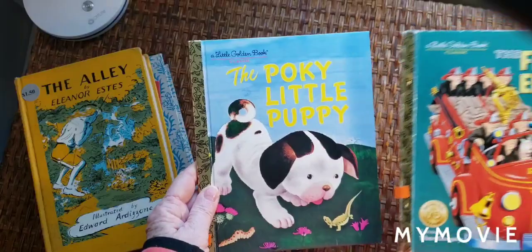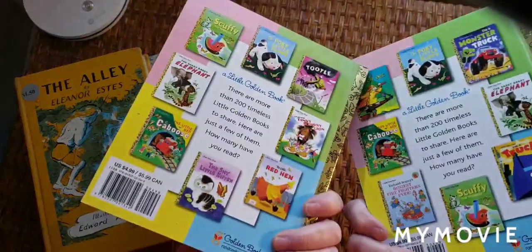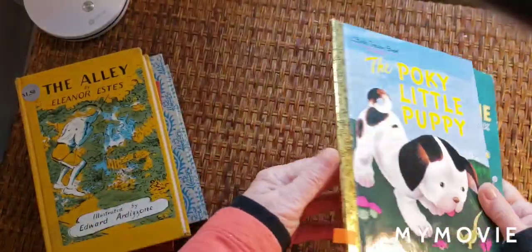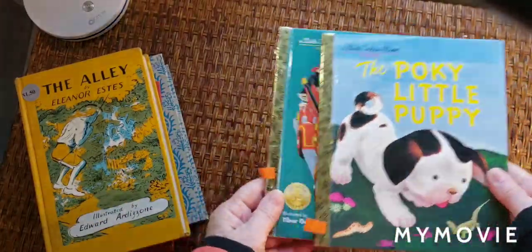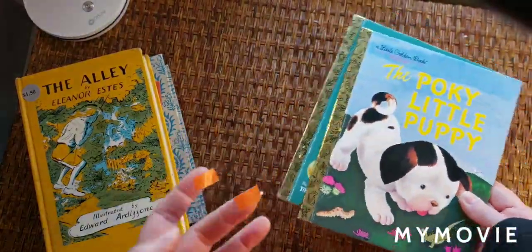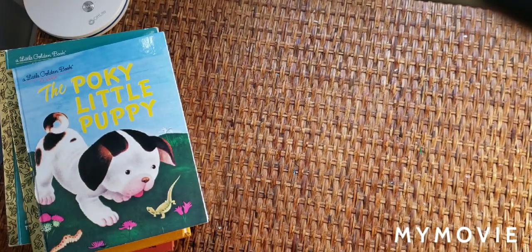I have two little Golden Books — the Fire Engine Book and the Pokey Little Puppy — and they're in really nice condition. They might be newer versions. I don't know when I'll do another little Golden Book. We'll see what happens with COPPA and what's going on with that situation.